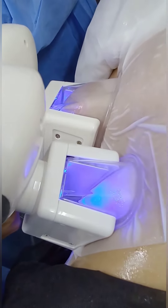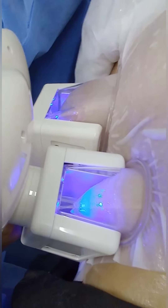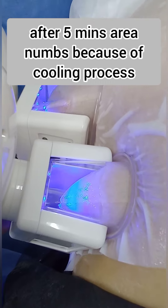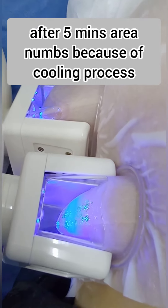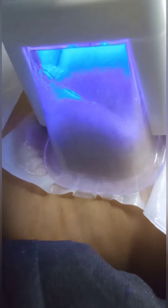The fatty bulge is suctioned or vacuumed into the applicator's hollow opening. You may feel a tugging or pulling sensation as the suction is applied on that area, and you may also feel some itching and cramping at that time.